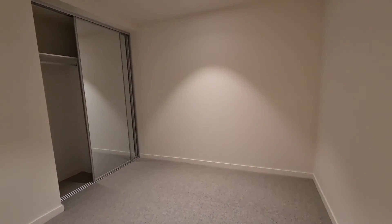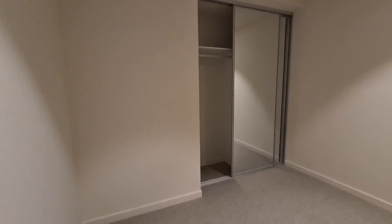Bedroom 1, with a large built-in wardrobe.